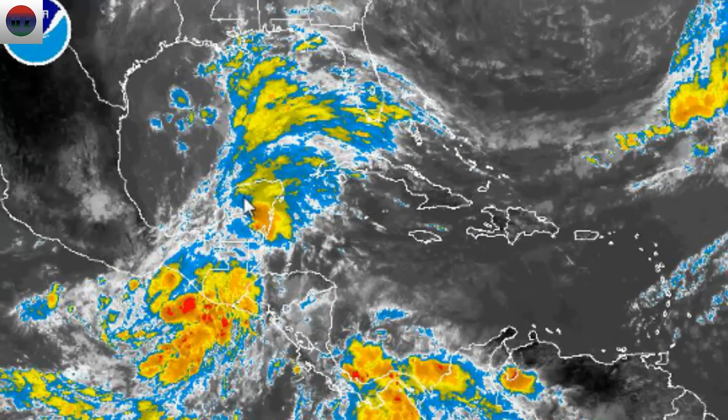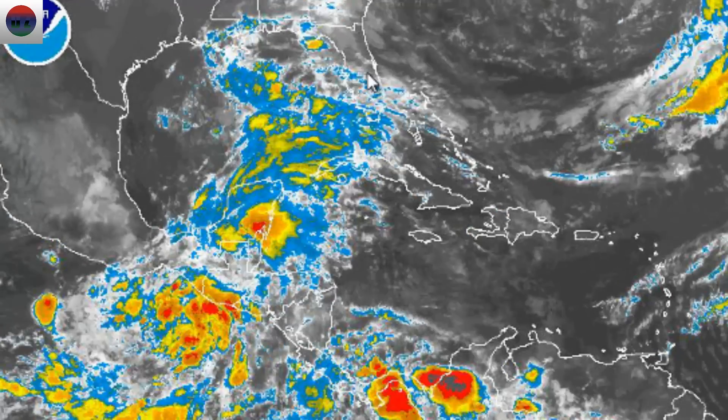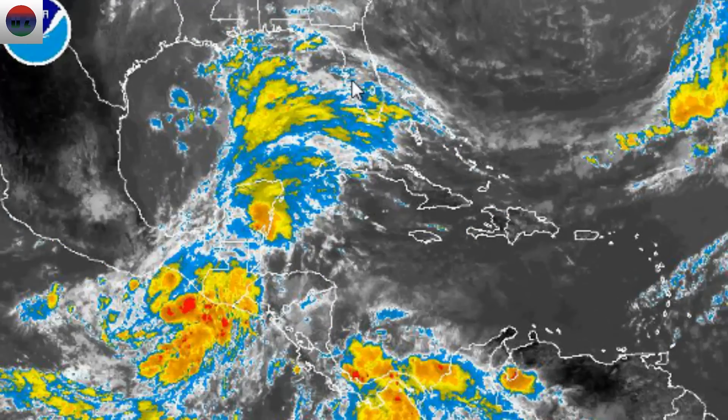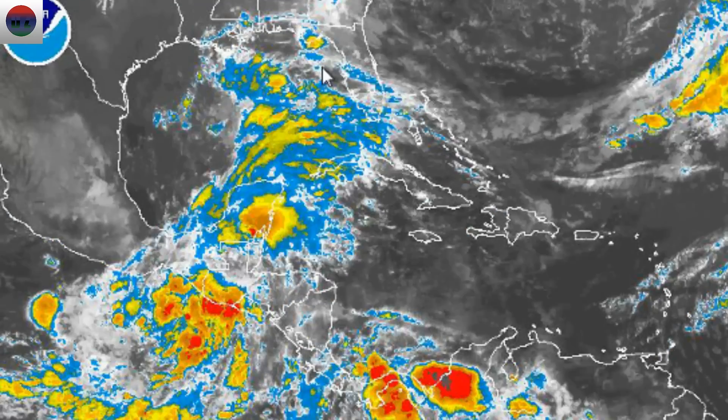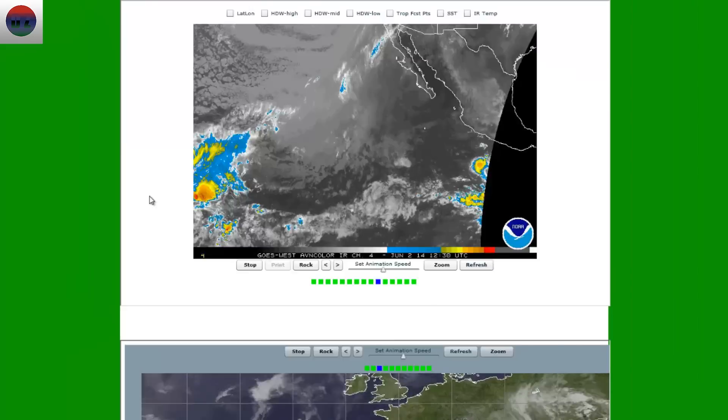That's something we're watching. Now this wave of shower and thunderstorm activity you see here in the Gulf is actually producing a lot of shower and thunderstorm activity going into some parts of Florida. It's something Florida may need to actually keep an eye on.